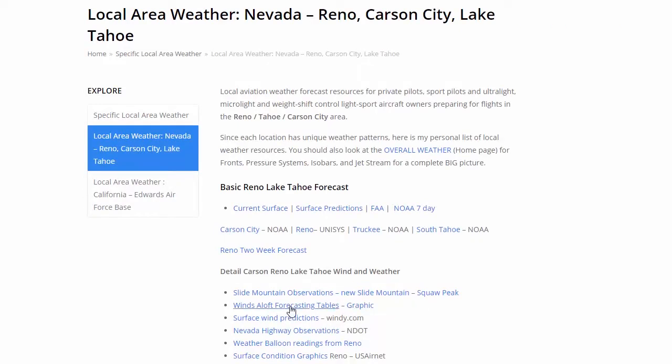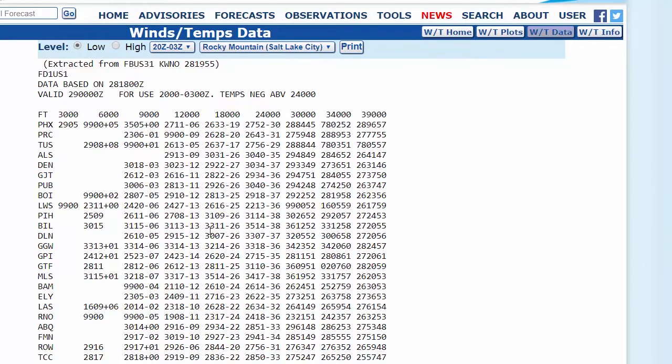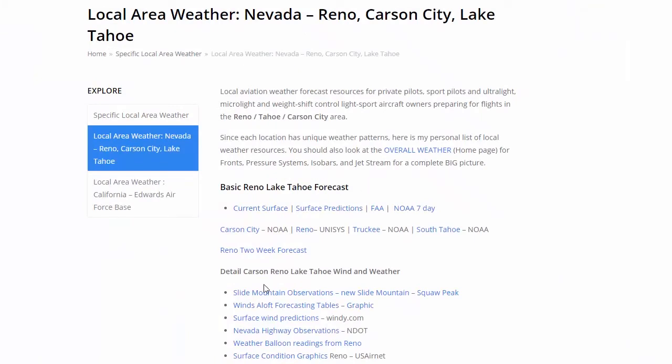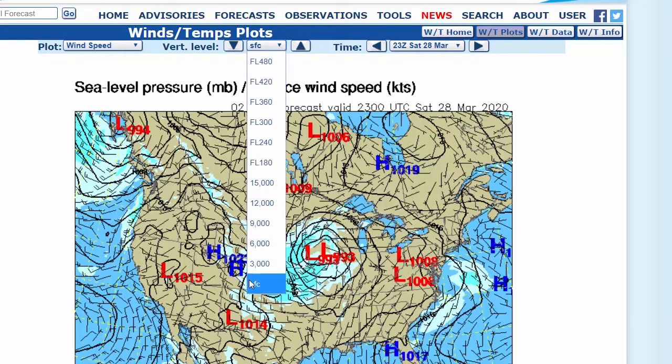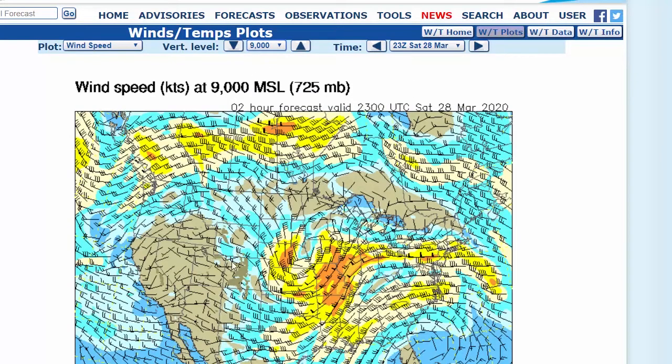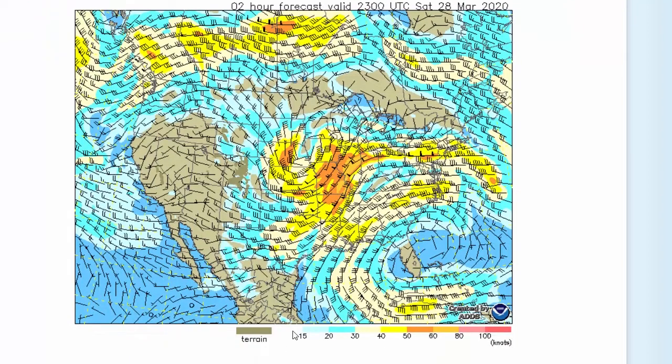Now we're going to get to one of the most important things — our winds aloft. We've got our forecasting tables, which we've been using for many years. But here we've got a graphic. Since I fly at 4,700 up to 10,000 feet, I usually go with 9,000 feet. We can see that right now in this area at 9,000 feet, the winds aloft are below 15. The light blue is 15 to 20, the darker blue is 20 to 30. This whole area at this point is pretty good as far as our winds aloft.